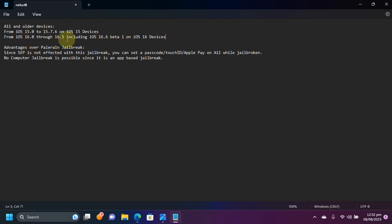KFD was fixed in 16.5.1. Talking about the advantages over the palera1n jailbreak: the SEP is not affected with this jailbreak, so you will be able to set a real passcode and use Touch ID.